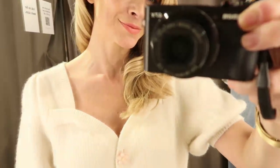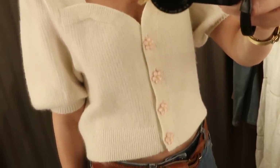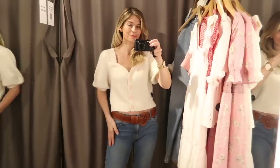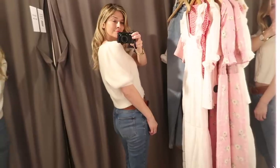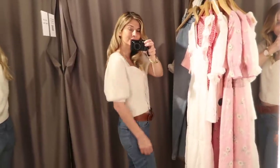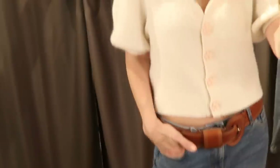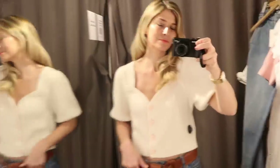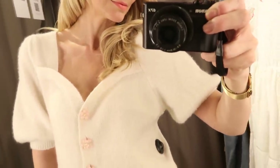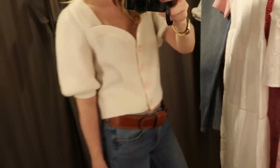Then I hopped on the tube and headed to And Other Stories, where I very quickly came across this cute little cardigan. It's actually quite deceiving in the footage because it's cream rather than the soft pink it looks on camera. I love the sweetheart neckline and those puff sleeves, however I think it needs to be tighter across the chest. If you went smaller it would become even more of a crop top, so for that reason it's not for me, but I think it's a really cute piece that would look lovely on somebody more comfortable with their tummy.